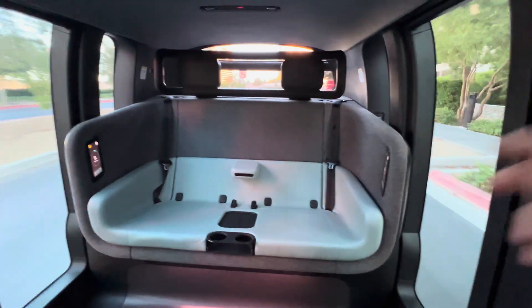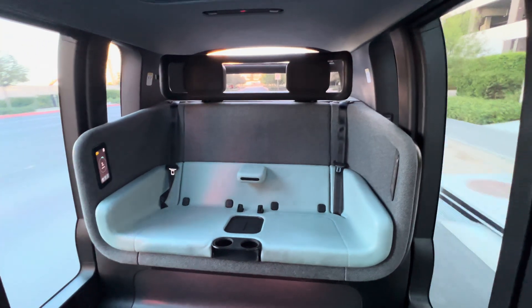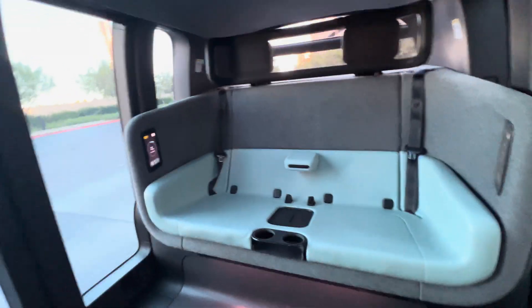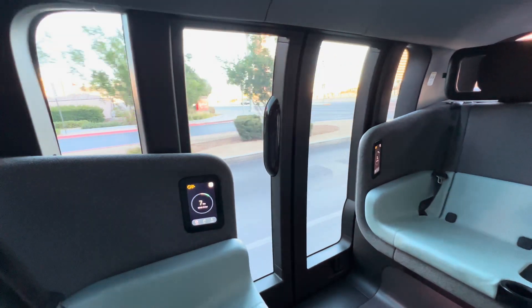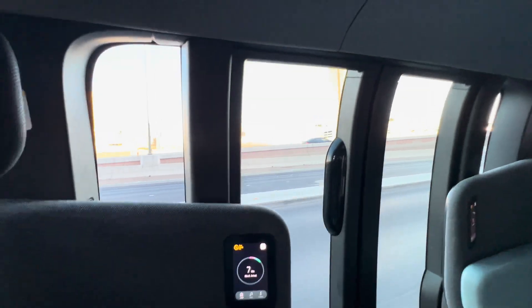We're off on the Zoox. You can see it's a fairly big seat with a semi armrest in the middle, charging pad, drink holder, and headrests. There's no driver, as you saw before. I am six foot one, so if you're on the tall side — like six foot six — you're gonna have to slouch, but six foot one is fine in here. It feels like it's going fairly fast. The speed limit is 35 here — now we're cooking.